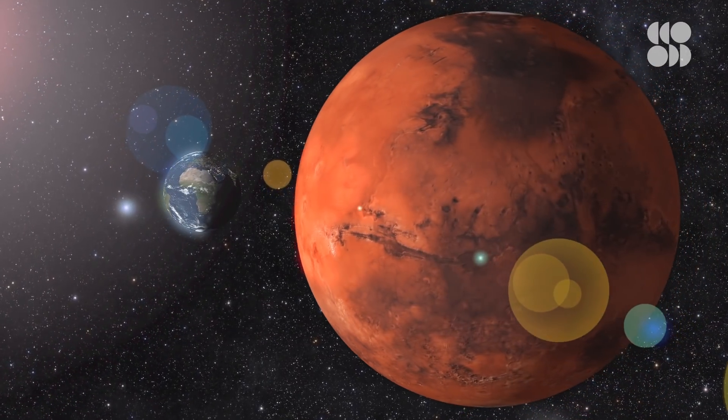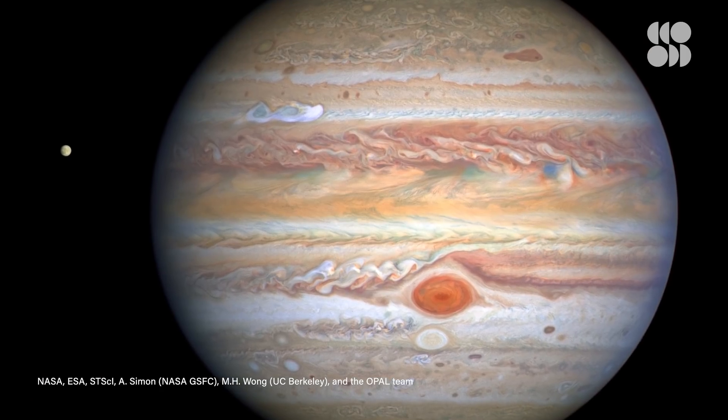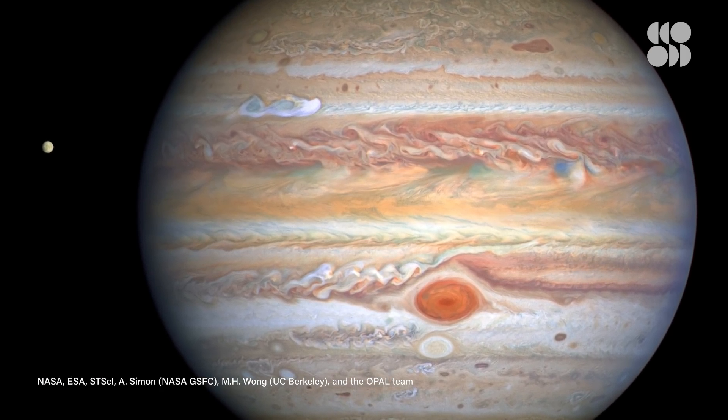Each planet has its own unique conditions we can learn from, like a natural laboratory with its own experiments. And as for Jupiter, it's known to be home to some of the stormiest systems.